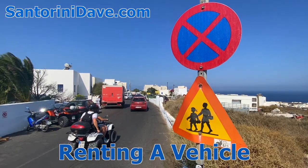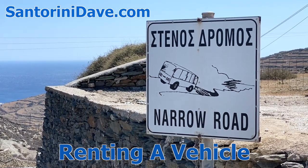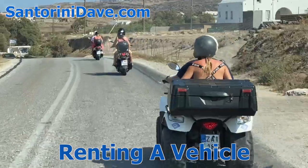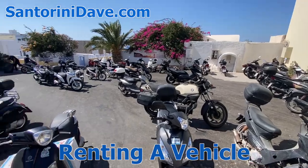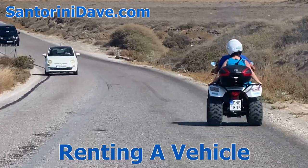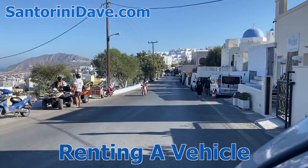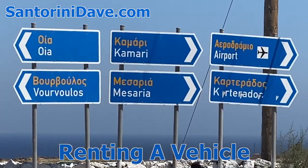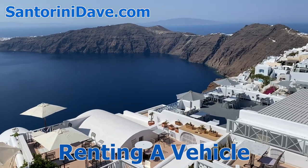We do want to stress that you consider safety. Each year in Santorini, there are many accidents involving tourists and rented vehicles, which leads us to suggest not renting scooters and quads. Though inexpensive to rent and the easiest to find parking for, they can be dangerous and you are very exposed if you end up in an accident. That said, renting a vehicle does provide greater freedom and enables you to explore lesser-known parts of the island. Signage is well-marked, making it pretty easy to find your way, and you'll see and experience much more of Santorini's beautiful landscape.